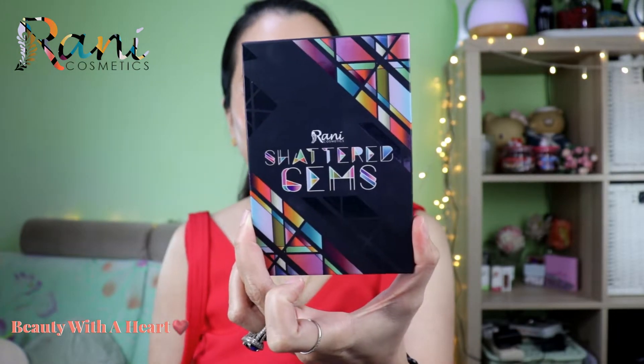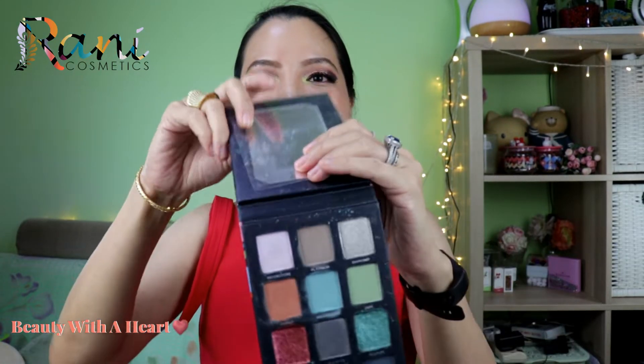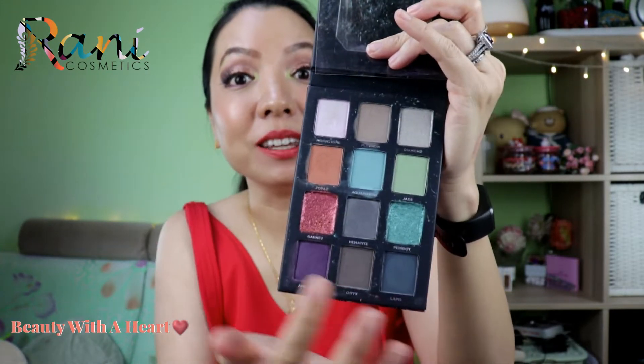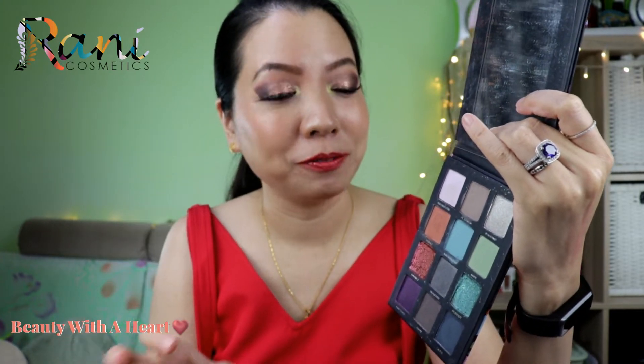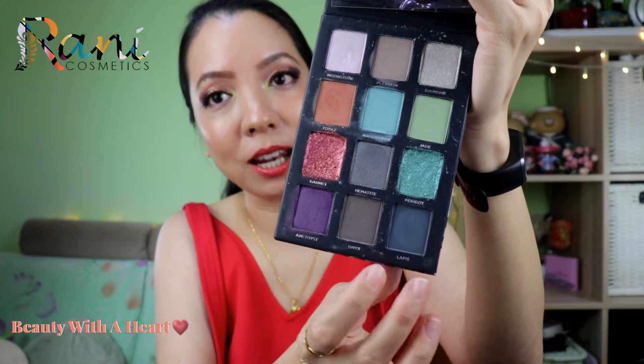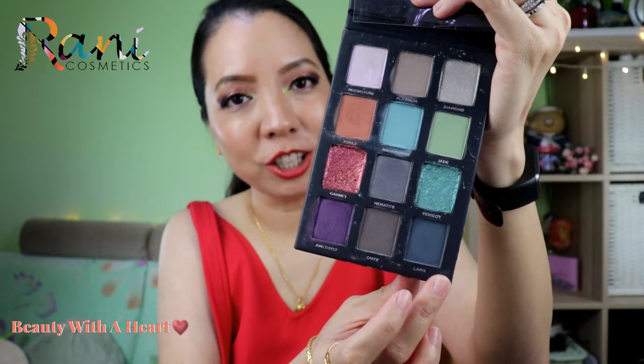Earlier last year she released the Shattered Gems eyeshadow palette — a 12-pan eyeshadow palette. There is a mix of formulas like matte, metallic and diamond formula. For their mattes, they have 6 mattes — all very soft, smooth and very intense color payoff. But for darker mattes like Onet and Lapis, it can be slightly patchy, so you need to build up the layers.